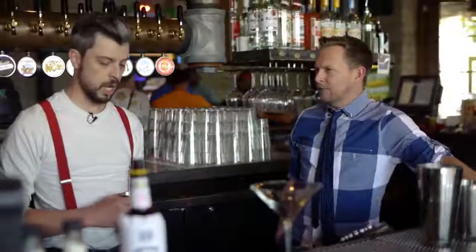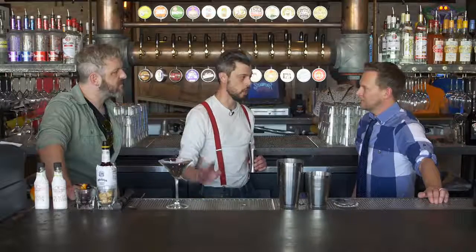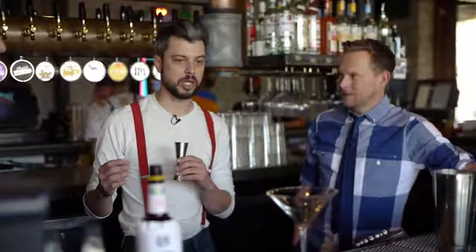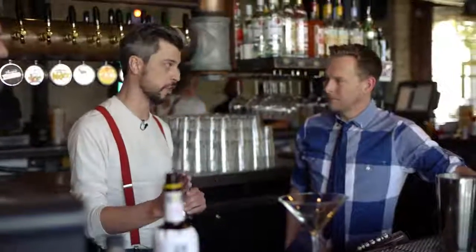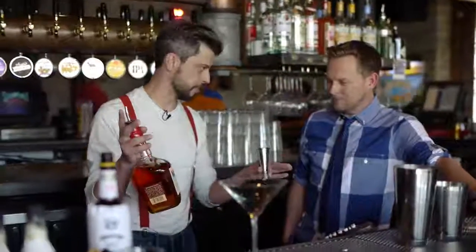So we're going to have our mixing tins here. We're going to start out with two ounces of bourbon. Bourbon is different from whiskey, is different from scotch — they're different types of whiskeys. But bourbon is going to be from Kentucky, and it's at least 50% corn malt, whereas your rye whiskies are going to be 51% rye. In my mind, Manhattan equals bourbon — always bourbon.